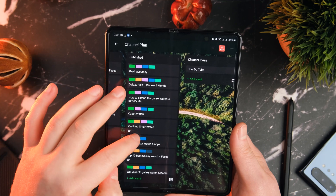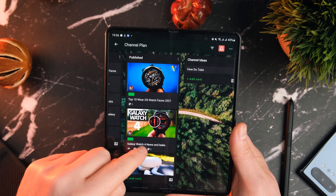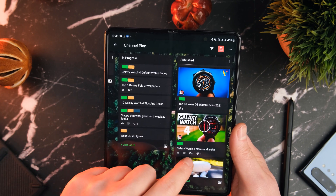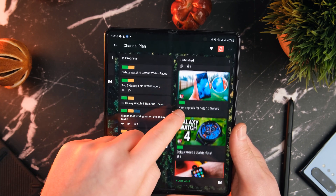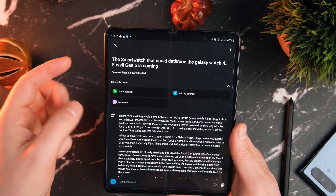For example, I have my video ideas on the left — once I start them, I move them along; once they're finished, I move them to the publish section. I also have things like additional tasks, say if I need to do a tax return, that goes in its own section. It's a really great little app with tons of customization options, and the best part is it is free.